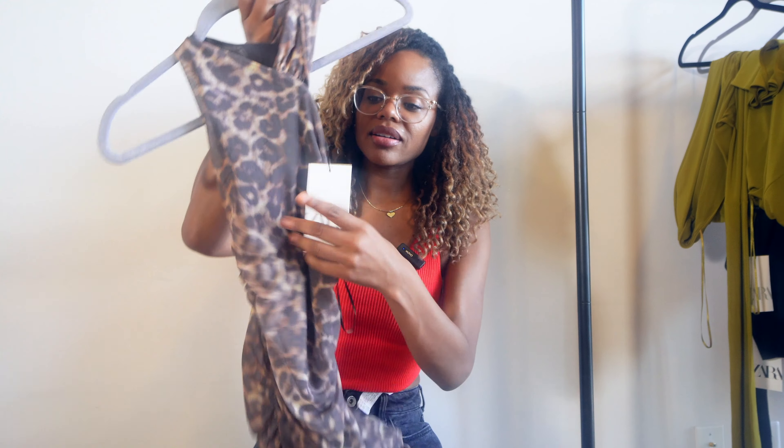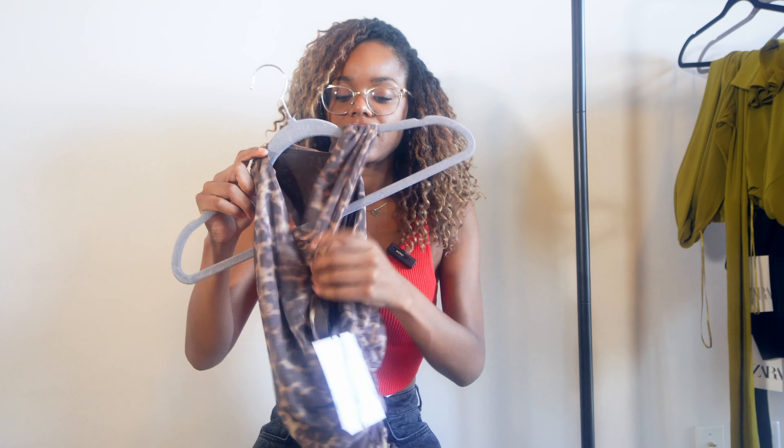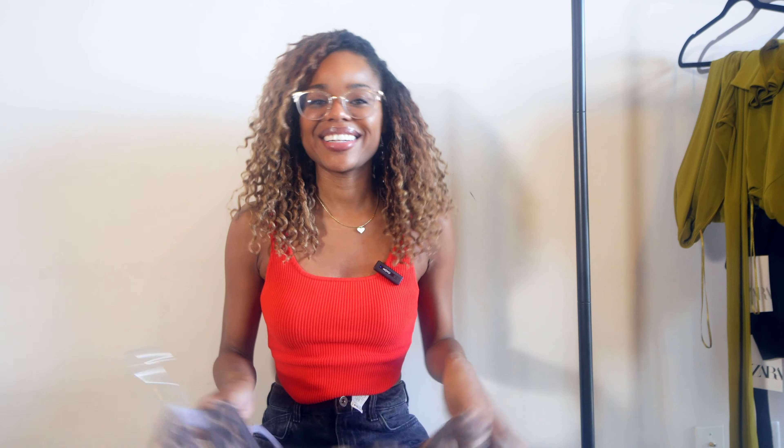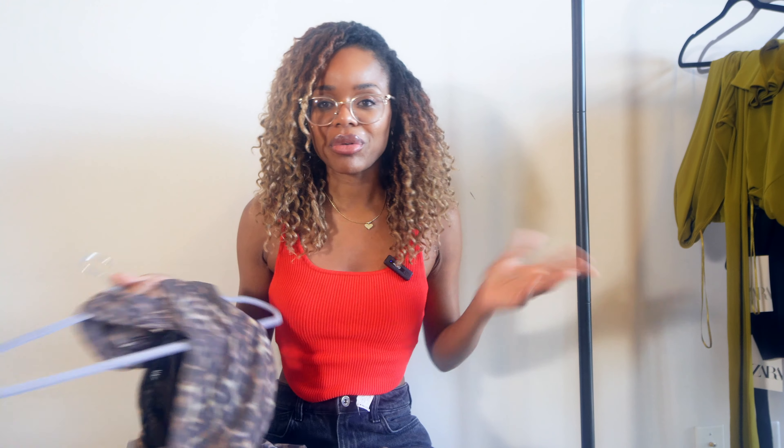The next thing I got from Zara is this animal print dress. It's a long dress, size small, and it was $45.90. I love the halter neck top part — I thought it was super fun. I have so many leopard print dresses but they always hit. I like the ruching on the side, which is really flattering. The back is covered, and there is a really high slit in this dress which adds to that va-va-boom animal print look.